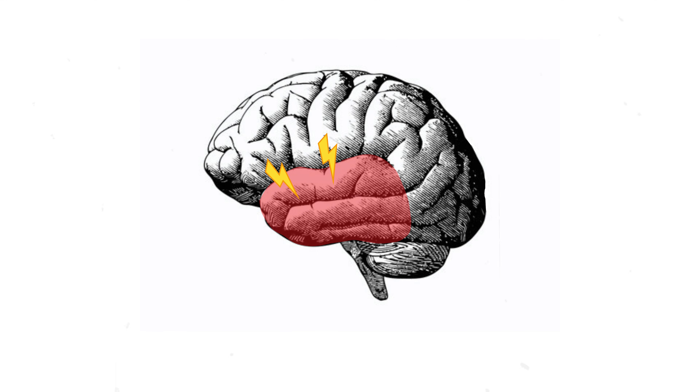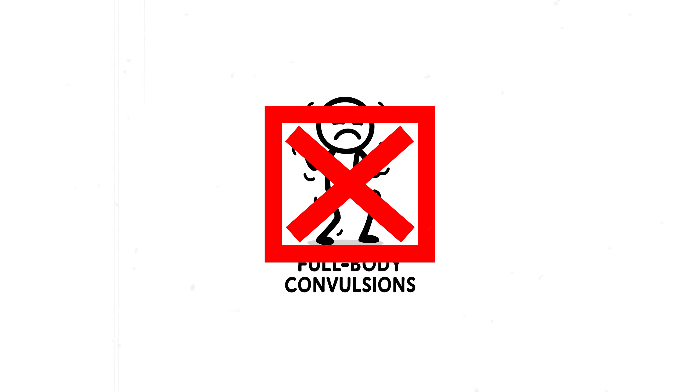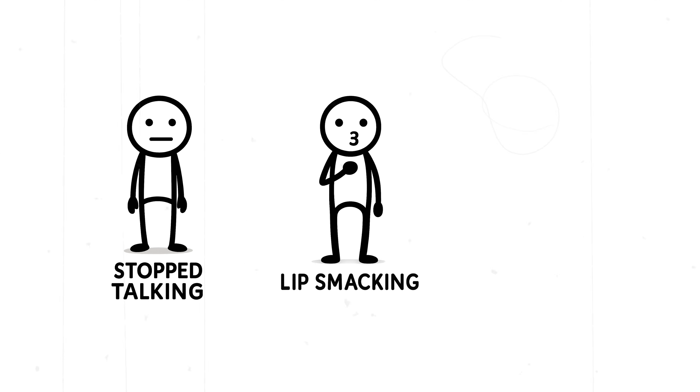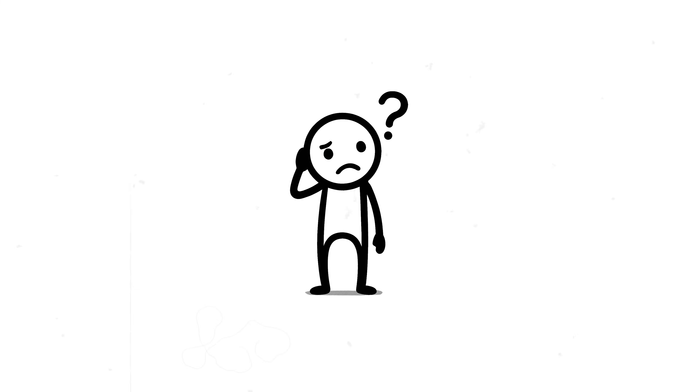Chapter 3: What happens during a seizure. When seizures originate in the temporal lobe, they can look very different from the classic full-body convulsions. These are often focal-impaired awareness seizures, previously called complex partial seizures. Someone may suddenly stop talking, stare off, and perform automatic behaviors like lip-smacking or fumbling with their clothes. Afterward, they might have no memory of what just happened.